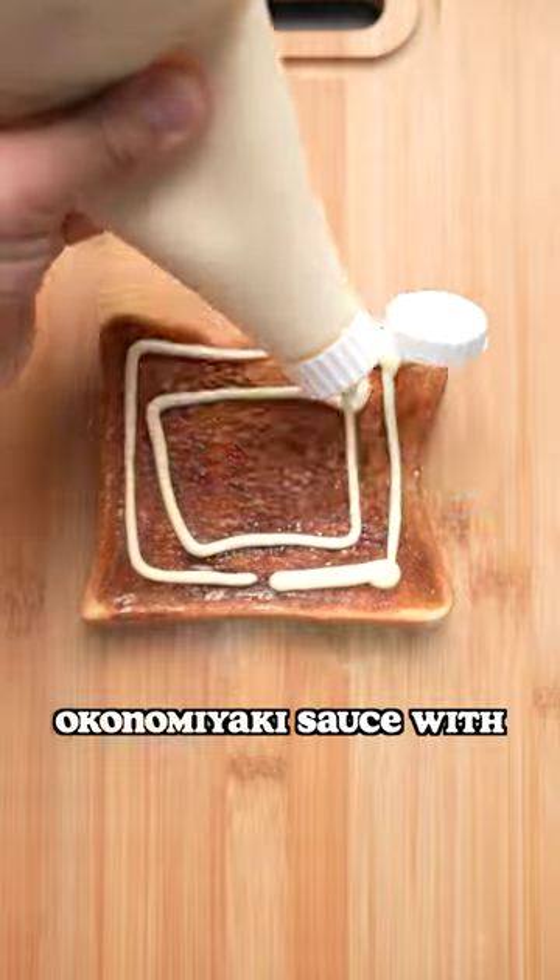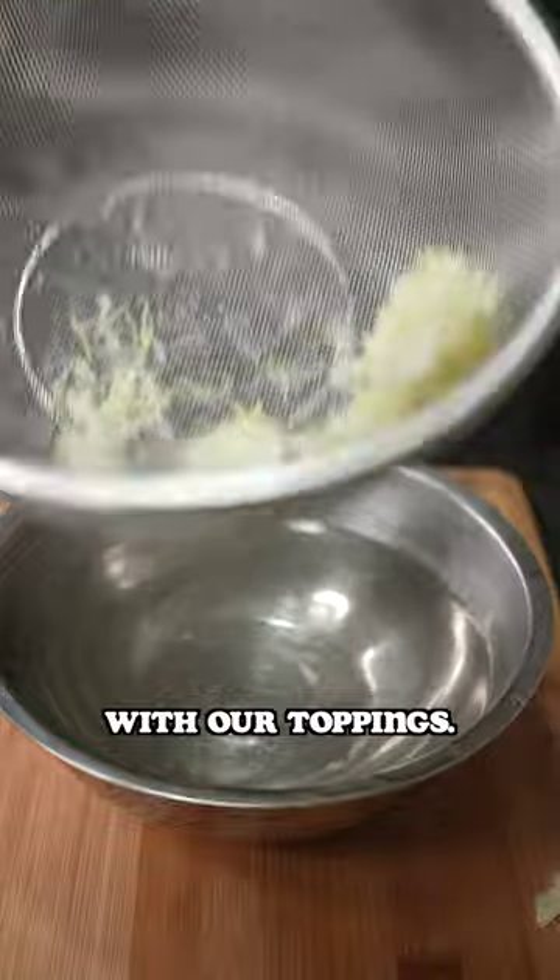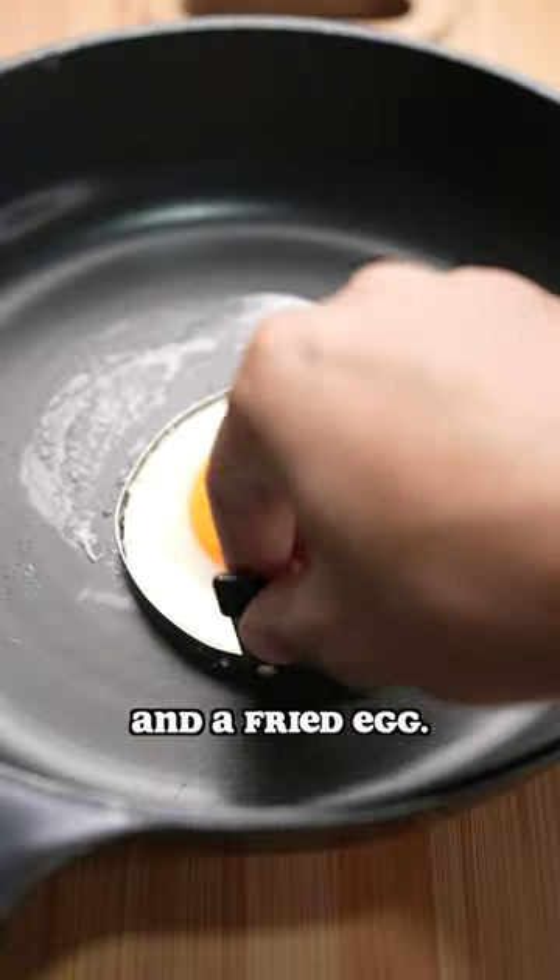We have this special okonomiyaki sauce with Kewpie mayo. Usually the two together make a cool design, but we'll cover it up with our toppings. Speaking of which, we have boiled cabbage and a fried egg.